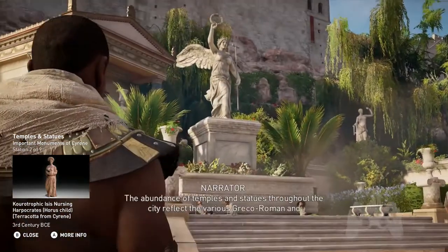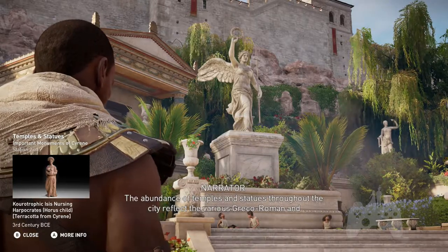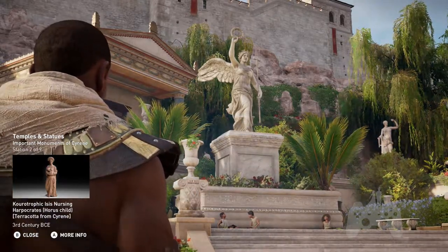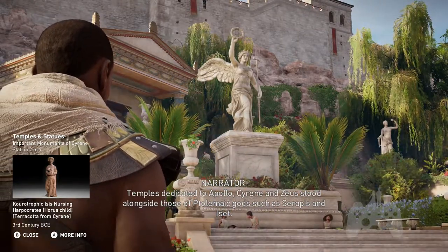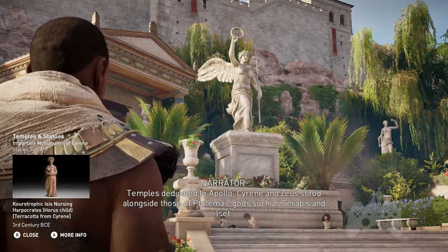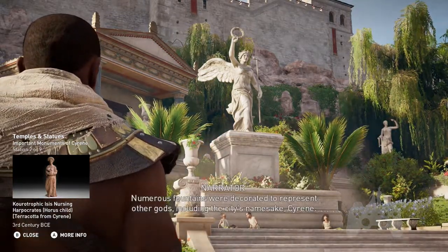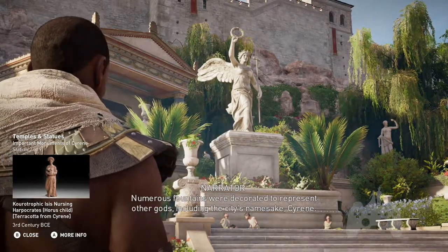The abundance of temples and statues throughout the city reflects the various Greco-Roman and Egyptian cult influences over the centuries. Temples dedicated to Apollo, Cyrene, and Zeus stood alongside those of Ptolemaic gods such as Serapis and Isis. Numerous fountains were decorated to represent other gods, including the city's namesake, Cyrene.